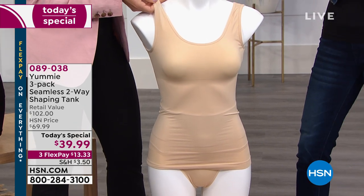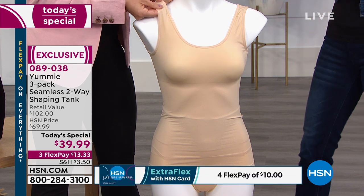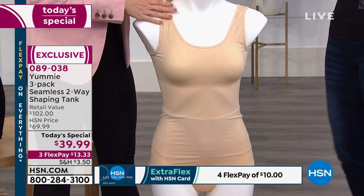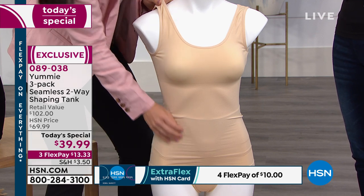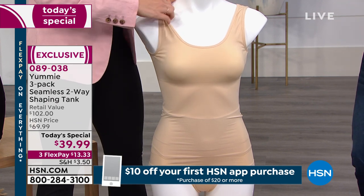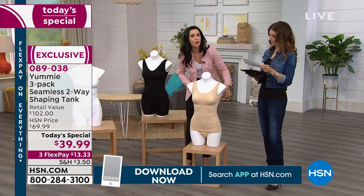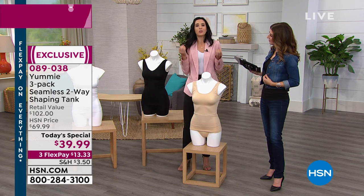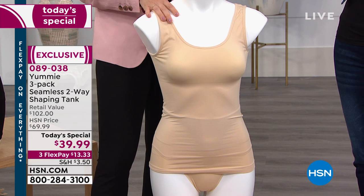They want you to be comfortable in your own skin. This is really where it all started for Yummy — a great tank with shapewear built in. The idea is that your shapewear stays in place where you put it: it's not going to roll down, it's not going to roll up. We also made it breathable and cool to the touch, so you don't feel like you're in shapewear all day. It's a piece that becomes a second skin, and we made it in a gazillion colors.